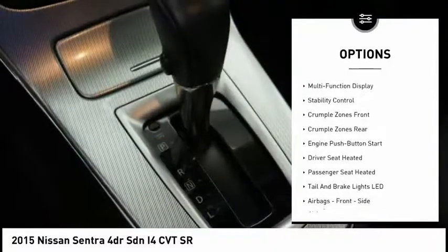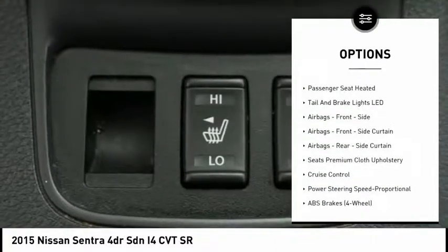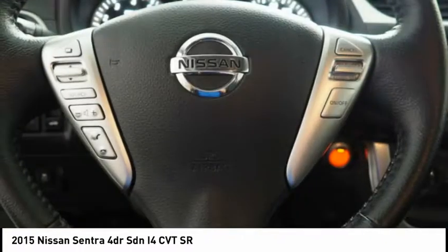Traction control, stability control, cruise control, child safety locks, trip computer, power windows, clock, fog lights, power brakes, electronic brake force distribution.